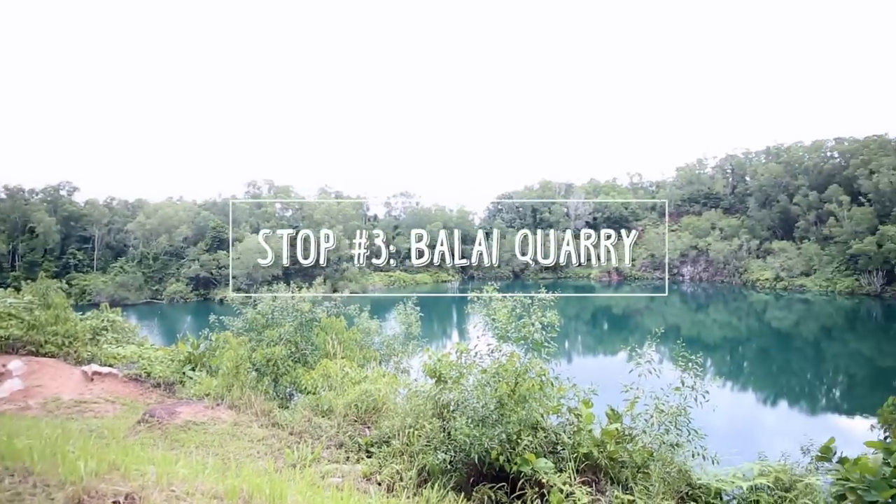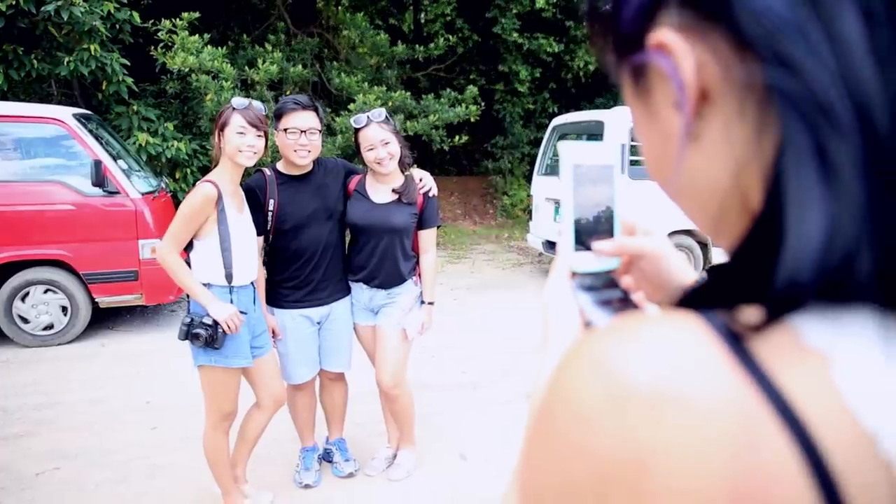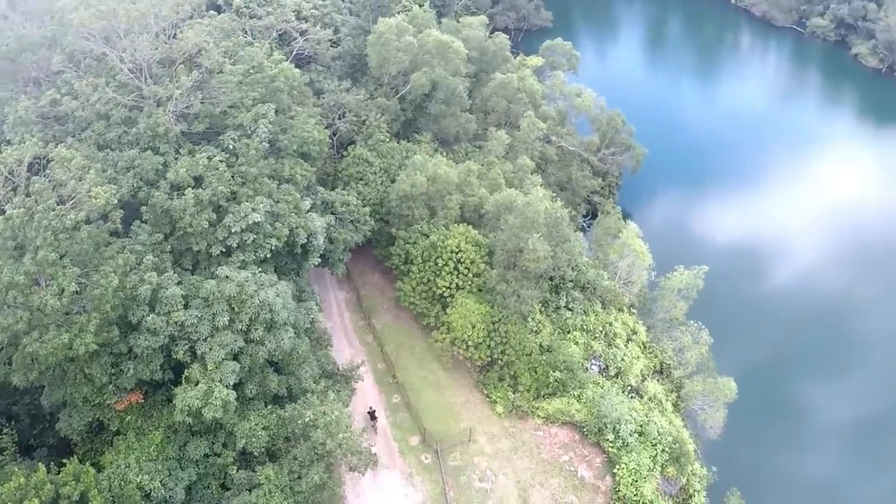We're on the third and last stop of our Insta Walk, and after this we're going to grab some coconuts. At Balai Quarry, you get to see beautiful turquoise coloured water. It was a perfect stop to end our adventure at Pulau Ubin.